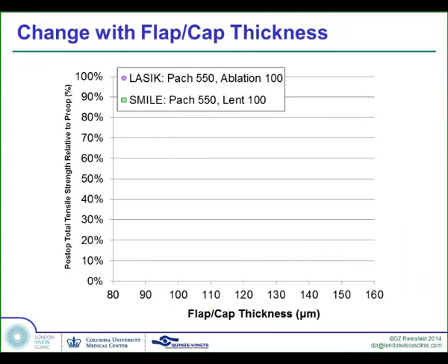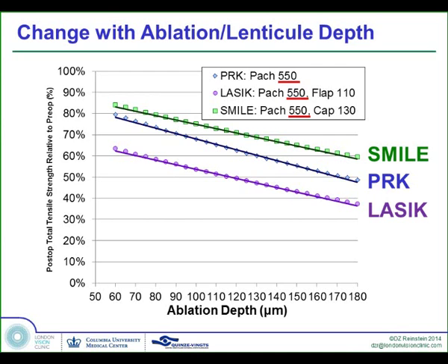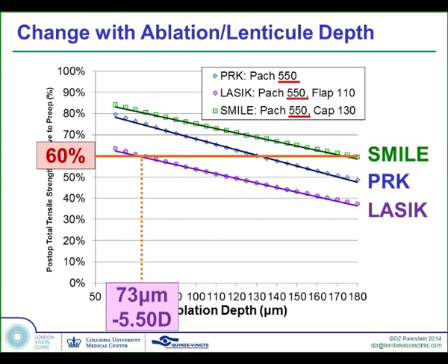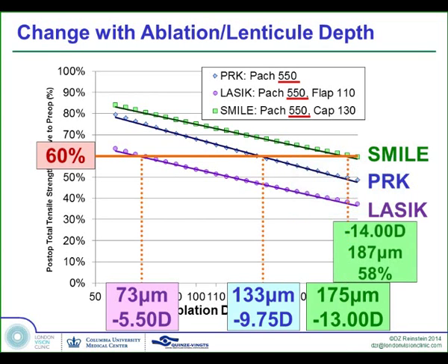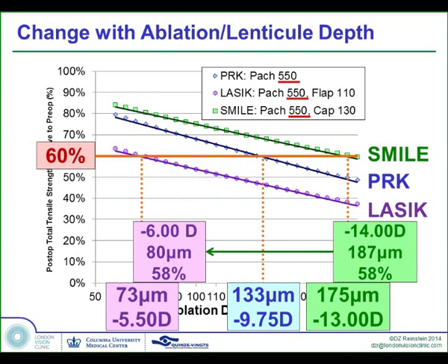If we examine how the model behaves, with a 550 micron cornea and 100 micron tissue removal, the thicker you make the flap, the less tensile strength you leave behind in LASIK, but the thicker you make the cap, the more tensile strength you leave in SMILE because the stronger part of the stroma is at the front. If we look at ablation depth versus remaining tensile strength and set a criterion of leaving 60%, that means we can treat up to minus 5.5 with LASIK, up to minus 9.75 with PRK, but up to minus 13 with SMILE. In fact, a minus 14 SMILE treatment changes the cornea down to 58% of initial — equivalent to doing a minus 6 LASIK with an 80 micron flap. SMILE is far more respectful of corneal tensile strength than LASIK or PRK.